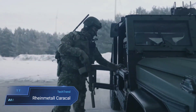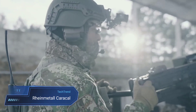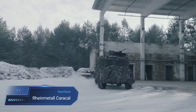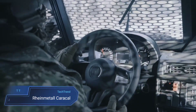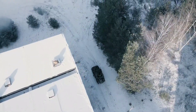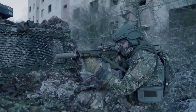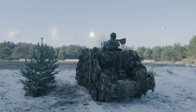The Rheinmetall Caracal is a formidable and modern pistol designed for military and law enforcement applications. With its sleek lines and ergonomic design, the Caracal is engineered for precision and reliability in the field. This semi-automatic handgun showcases innovative features to meet the demanding requirements of professional users. Designed with a focus on accuracy, the Caracal boasts a low-bore axis and advanced trigger system, enhancing both stability and shooting performance.